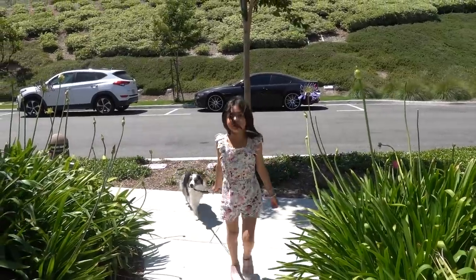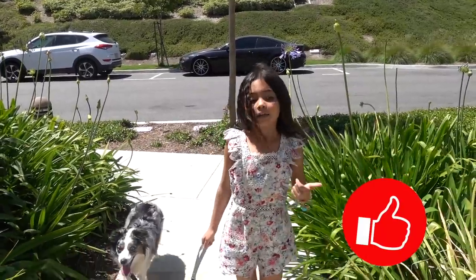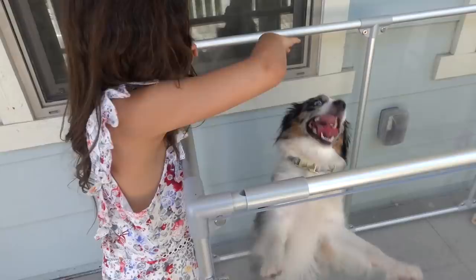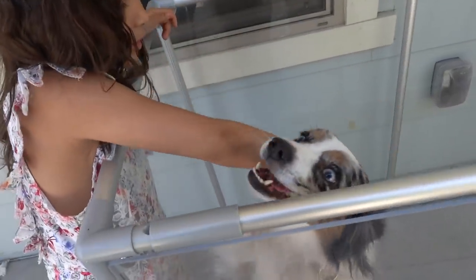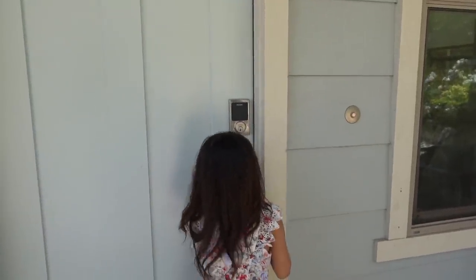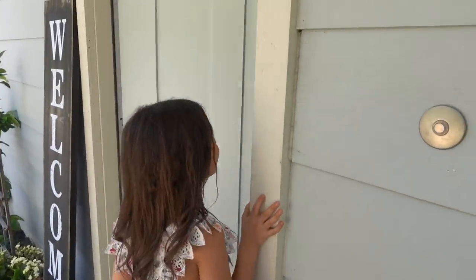But wait, have you been subscribed? Make sure you like, subscribe, and turn on post notifications. Good girl, Minx. You're on your walk. Good girl.